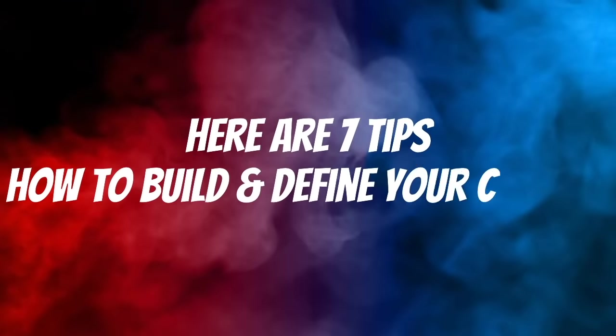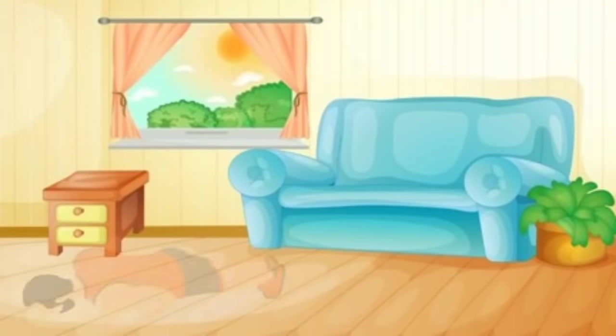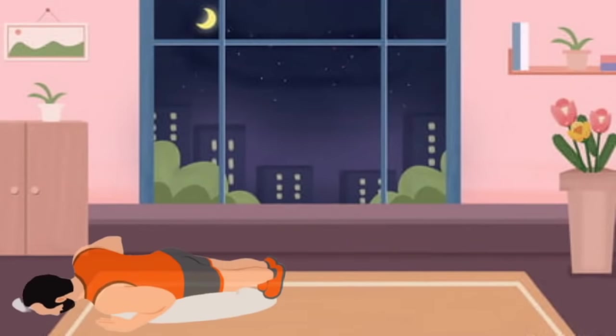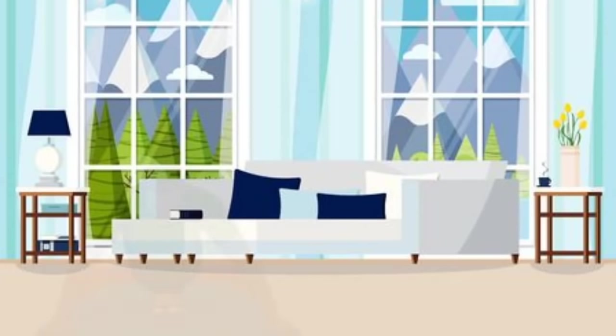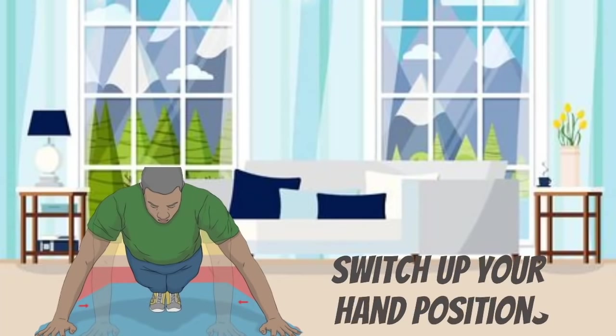Here are seven tips on how to build and define your chest. Eat at a calorie deficit. Do 25 push-ups first thing in the morning. Focus on hitting your 10,000 steps a day. Do 25 push-ups before bed. Switch up your hand positions — include reps where your hands are placed close together and far apart.